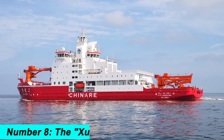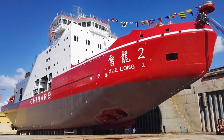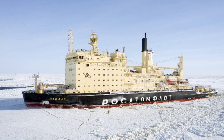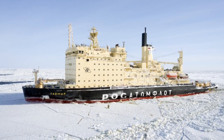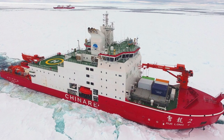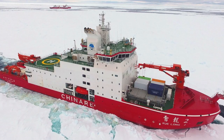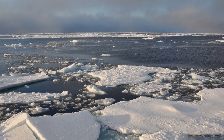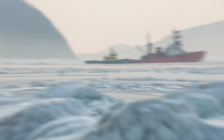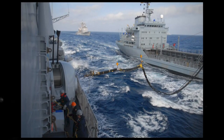Number 8. The Xulong, meaning Snow Dragon in Chinese, is a Chinese icebreaker used for icebreaking, scientific research, and oil spill response. It has a maximum icebreaking thickness of over 9.8 feet and is equipped with a powerful propulsion system. The Xulong was built in 1993 and is owned and operated by the China Ocean Mineral Resources Research and Development Association. It is equipped with advanced scientific instruments, can accommodate up to 120 crew members, and is a vital asset for the Chinese government in a variety of maritime activities.